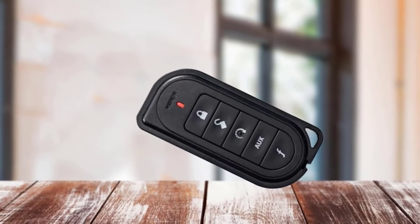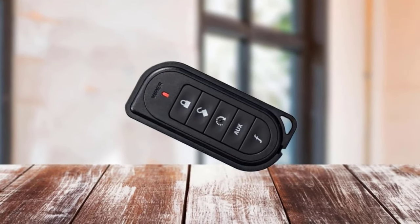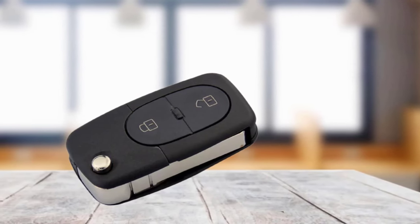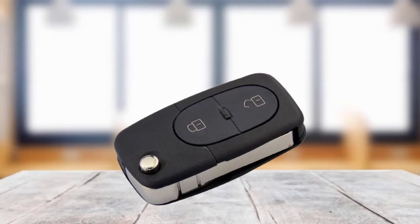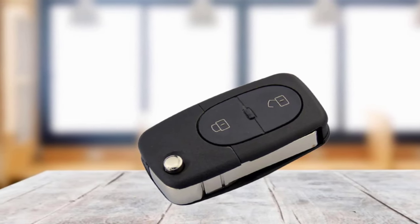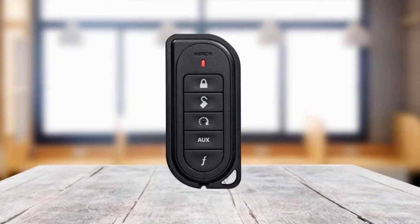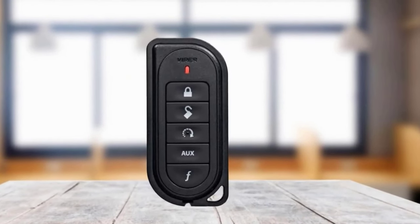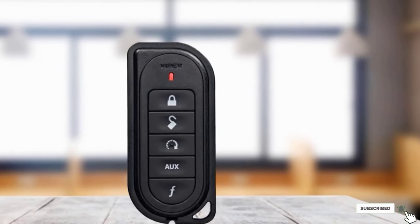You'll enjoy using the remote because it has an innovative and patented user interface with a unique menu wheel to make navigation on the full-color screen easy. The user interface is intuitive, and you can also pair it to two vehicles, making it easy to switch between cars. The main downside is that the remote is very large and bulky, which makes carrying it on your keys difficult. The buttons are also easy to press and can get accidentally pushed in your pocket or bag.